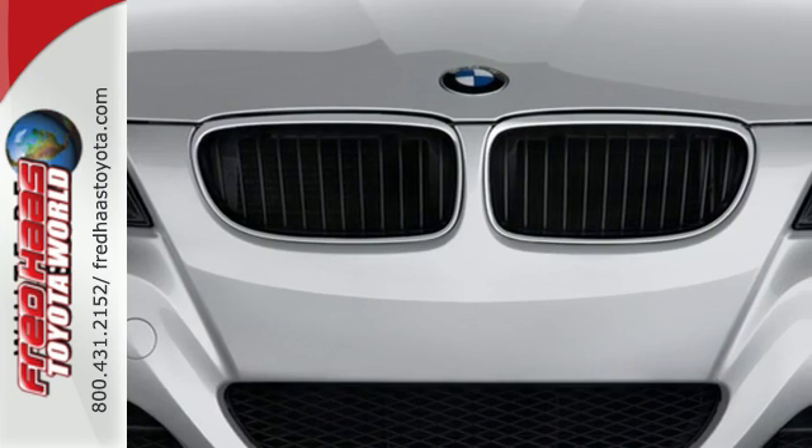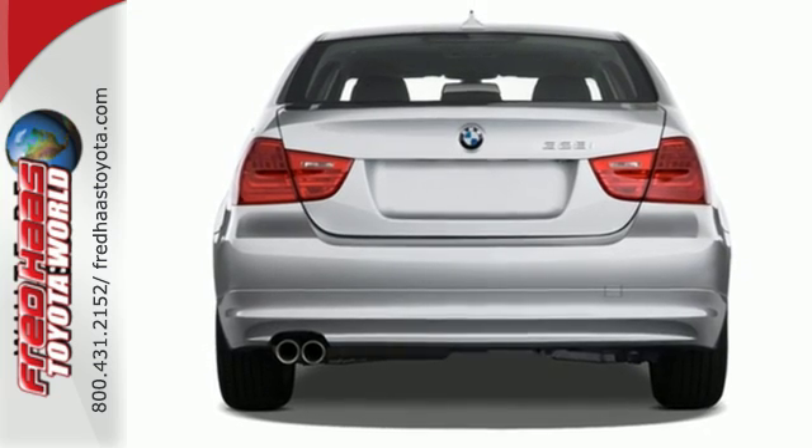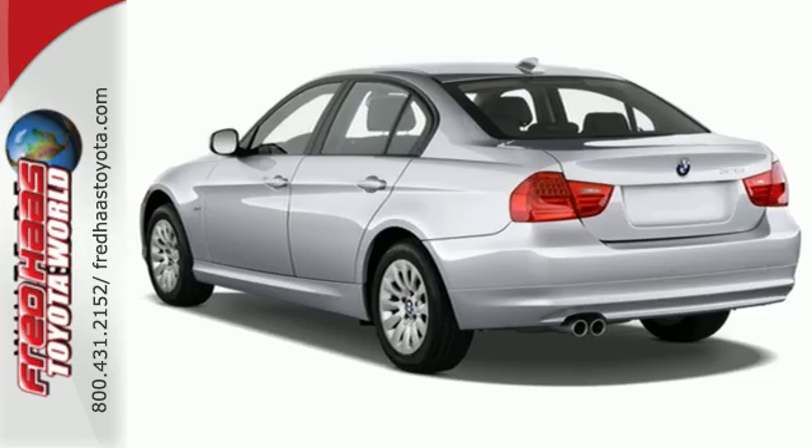This 3 Series' powerful engine, amazingly responsive handling, and safety features deliver the ultimate in driver control. Experience it for yourself when you test drive it today.